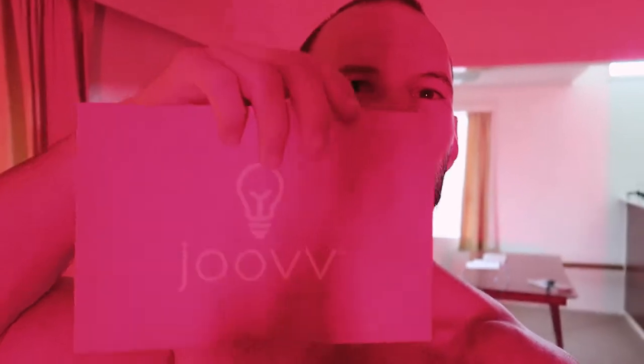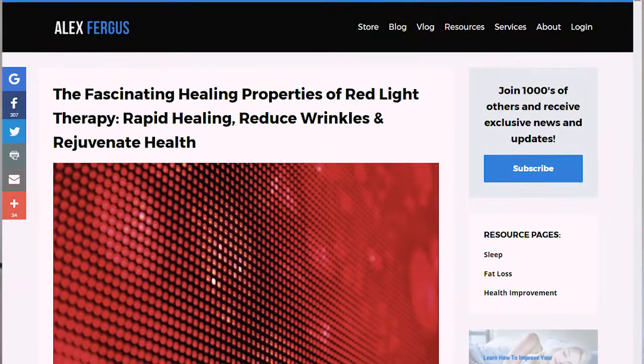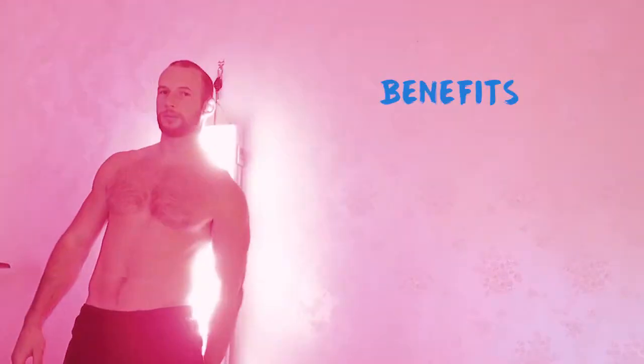Come check out my Joovv red light device — there's so much red light in this room right now. This is the Joovv panel. I'll turn it off for a moment so you can see me better. If you don't know what red light therapy is, check out my article at alexfegas.com — I'll put a link in the notes.